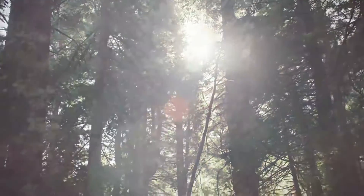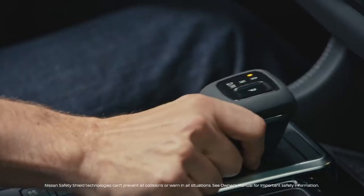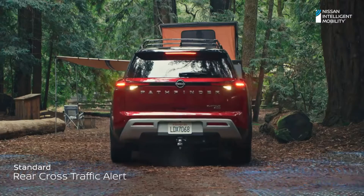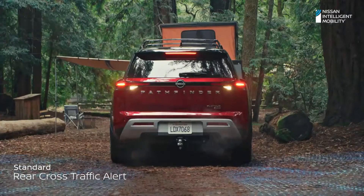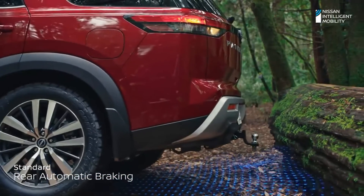To find adventure, you keep moving ahead — even in reverse. With standard Safety Shield 360, featuring six advanced driver-assist technologies, Pathfinder's got your back. If it detects an obstacle in your way, it can even bring you to a stop.